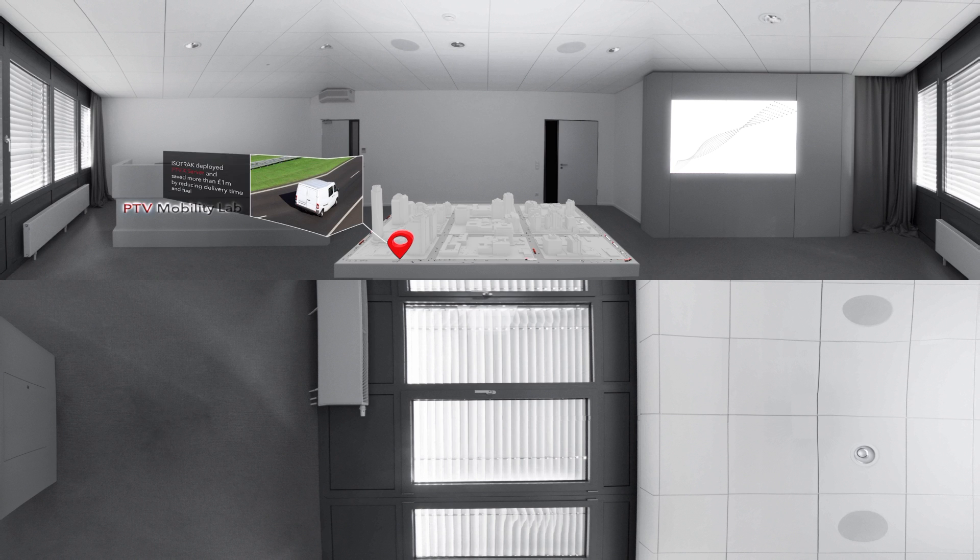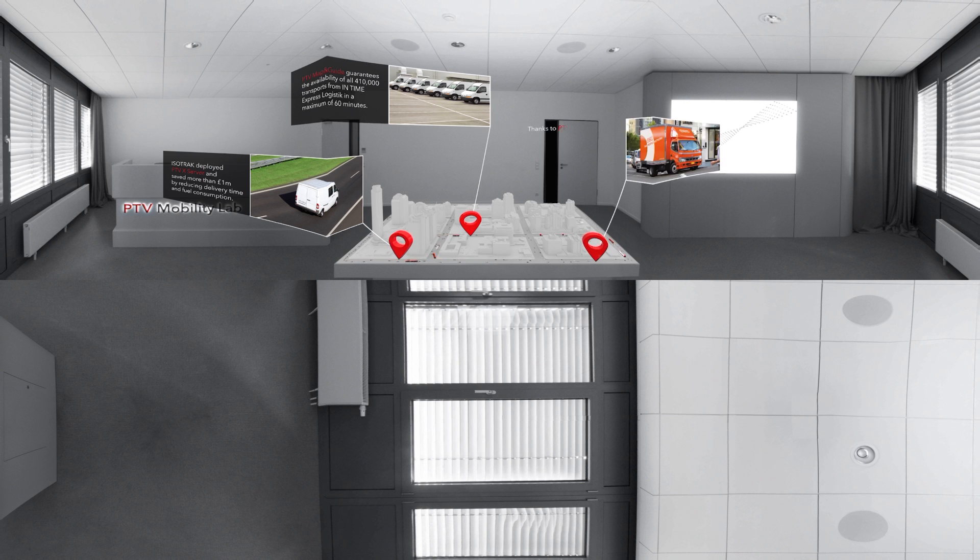For Transport Logistics, we offer software that supports you all the way from a strategic decision-making level to operations. We support your aim to distribute and supply goods as time and cost efficiently as possible in the production process. With our cutting-edge software, we reduce complexity to optimize the movement of people and goods.